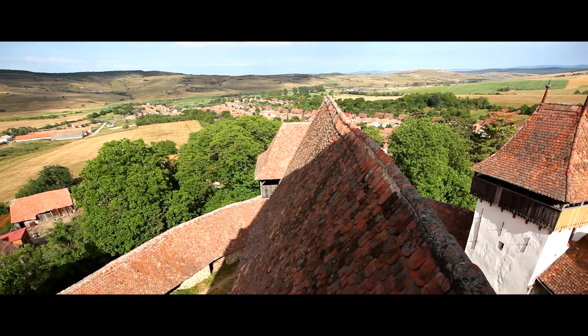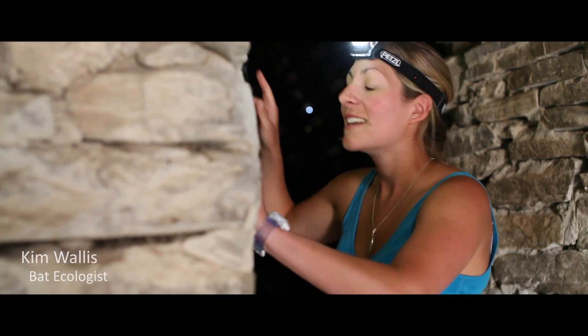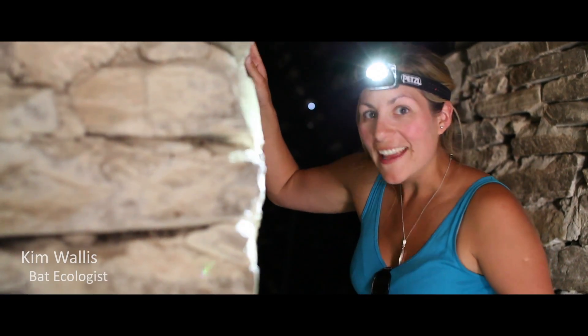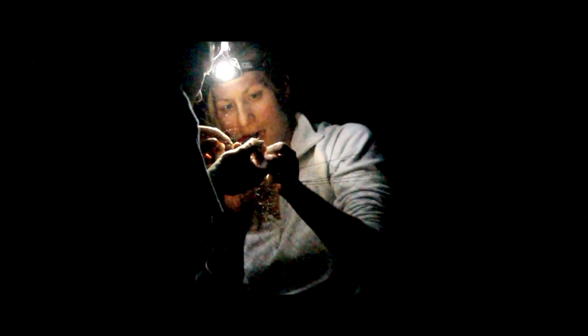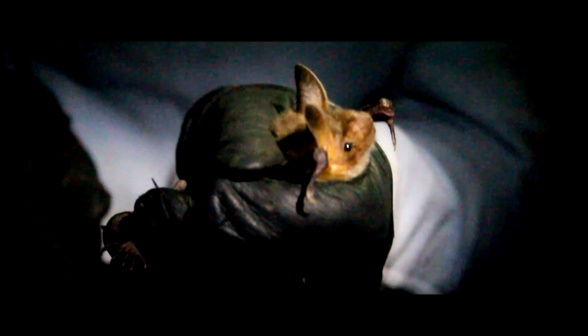Churches make fantastic habitats for bats — they provide lots of roost features. There's a greater mouse-eared bat inside there. Mist netting is a really great opportunity to get the students involved; they can actually see a bat in the hand, which not many people do. Last night was great — we had six different species, seven bats in total. It was pretty brilliant.